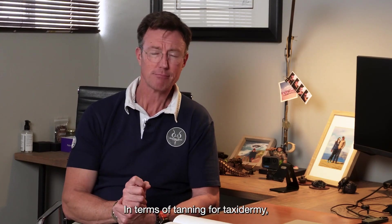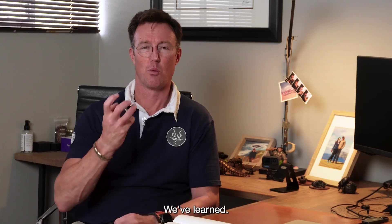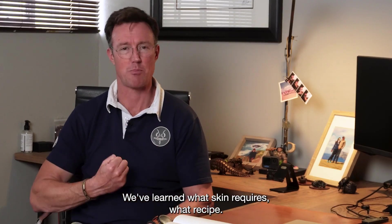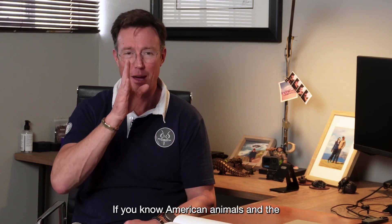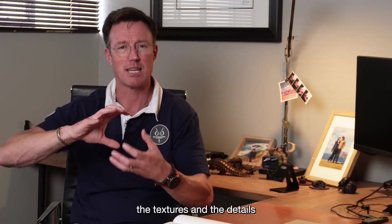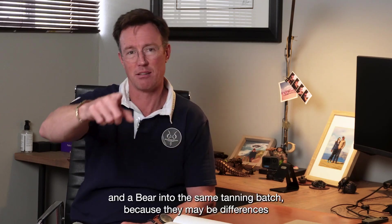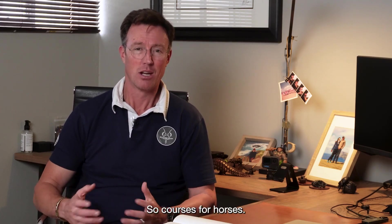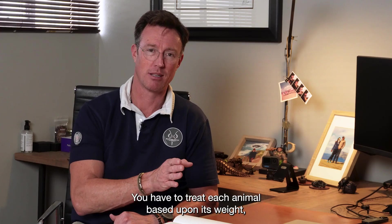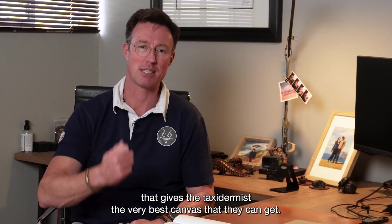In terms of tanning for taxidermy, a lot has changed. Taxidermy in South Africa is now some of the most beautiful in the world — the chemicals are in place and we've learned what skin requires what recipe. Stick to your knitting: if you know American animals and the textures of an American skin, that recipe must stick to that specific animal. Be careful of mixing an impala and a bear in the same tanning batch, because there may be differences in the chemical compositions required. You have to treat each animal based upon its weight, density, and hair follicle in order to create the best canvas for the taxidermist.